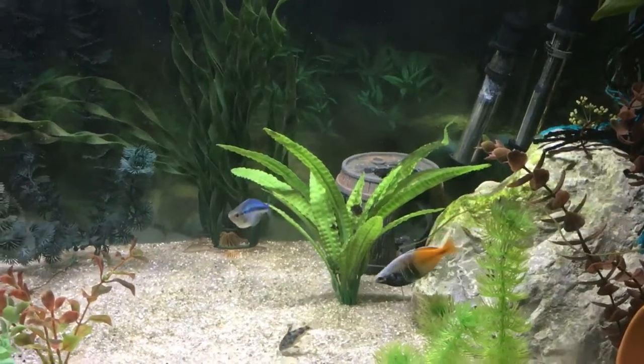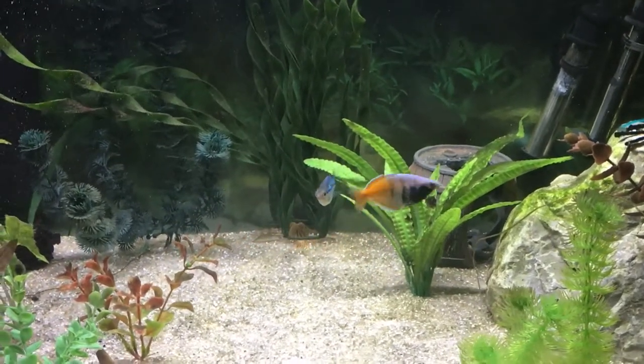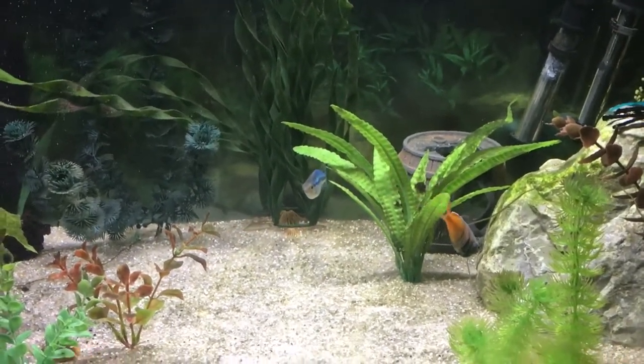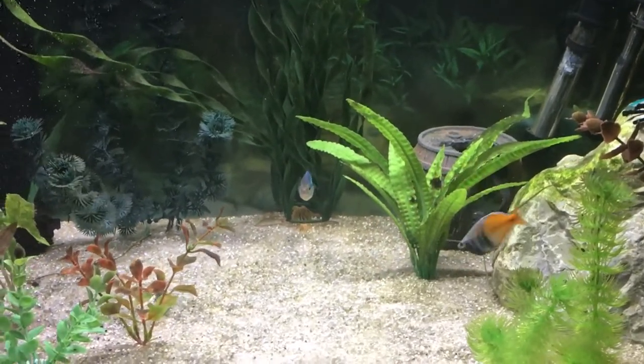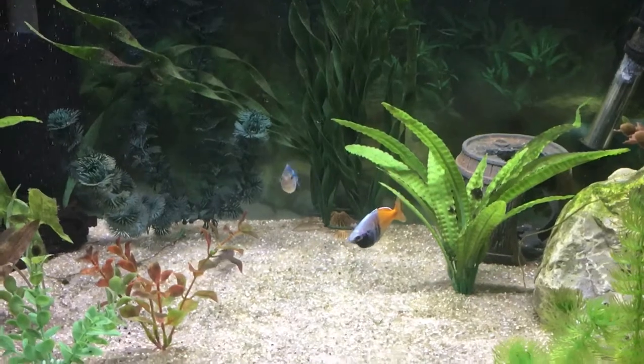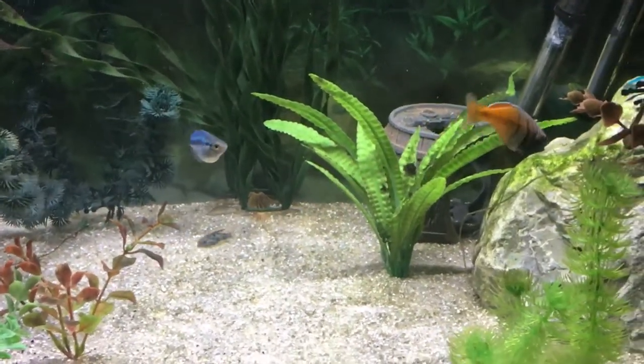Hey, welcome to Tim's School of Fish. Class is in session. I've got a Boesemani rainbow fish and a male and a female turquoise rainbow fish. I just wanted to share with you some spawning behavior and colors on the Boesemani rainbow.